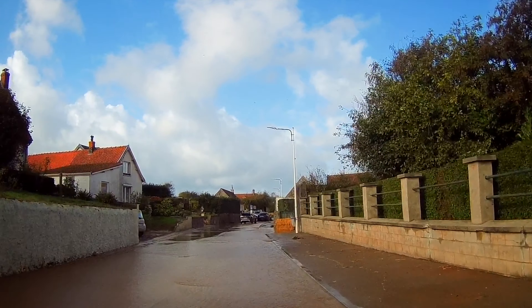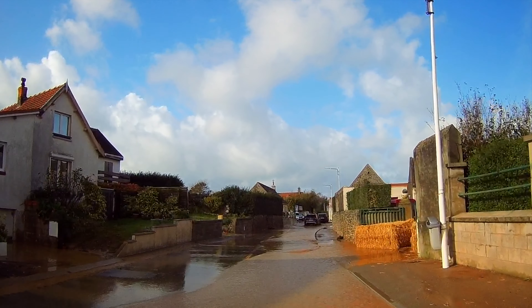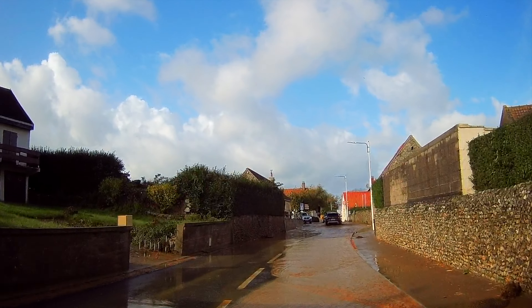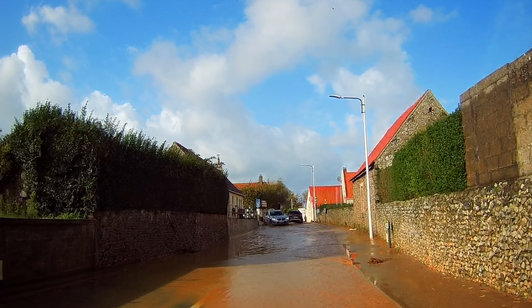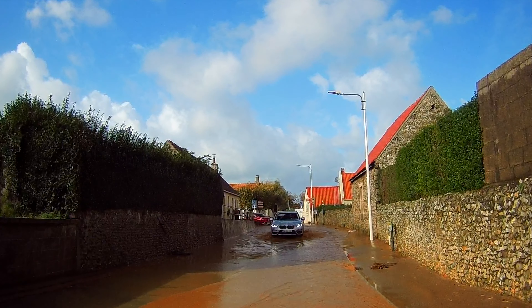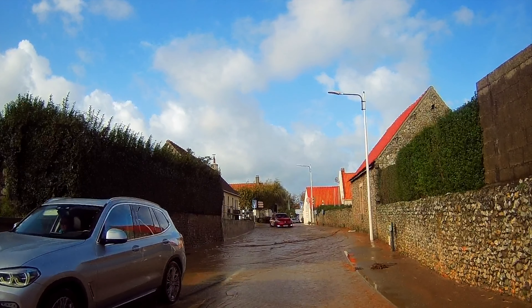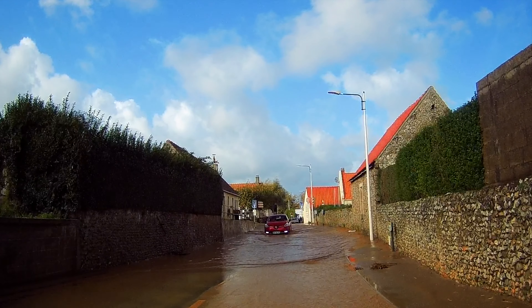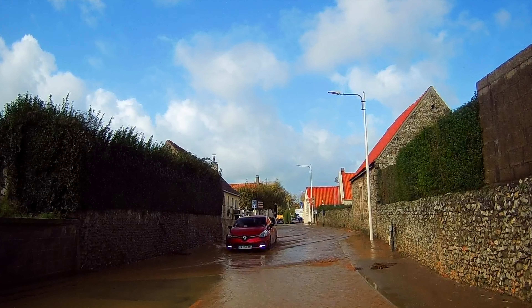Oh good God! Oh dear. It's deep. It's got to be steady. Let the locals go. Have a minute — good job. It's bad, isn't it.